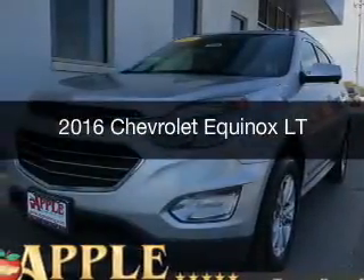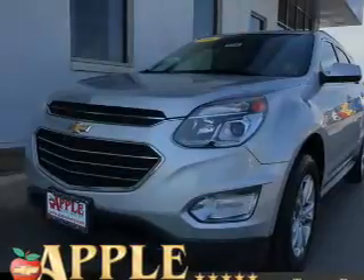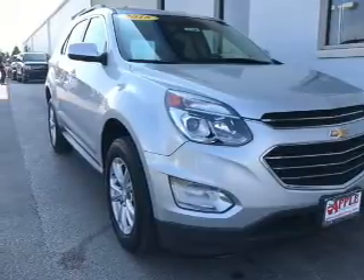This is a certified pre-owned 2016 Chevrolet Equinox. It's powered by front-wheel drive, a 2.4-liter 4-cylinder engine, and a 6-speed automatic transmission.